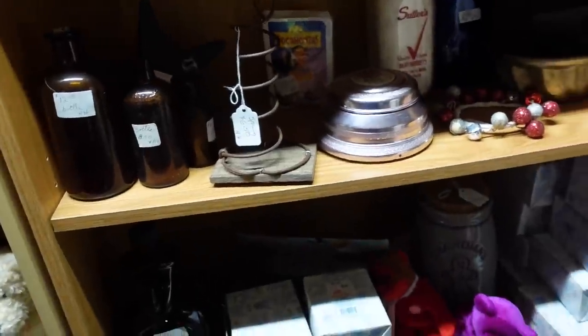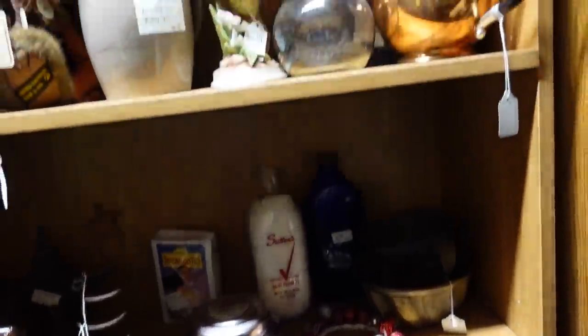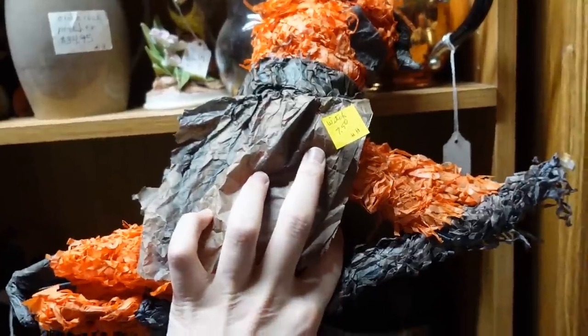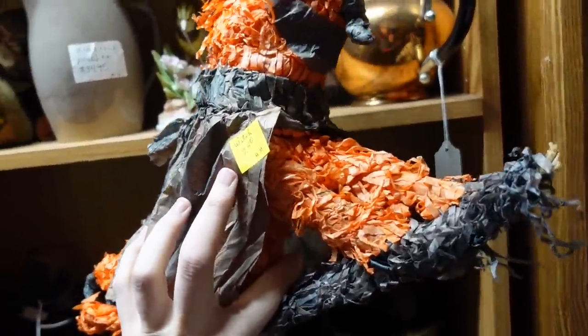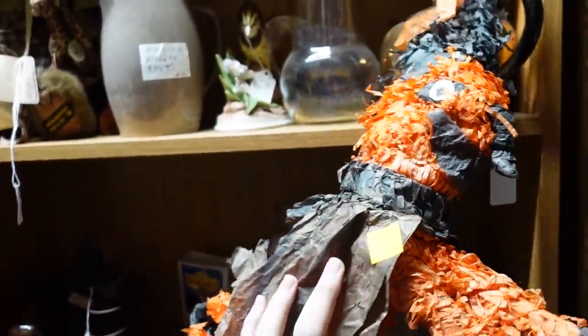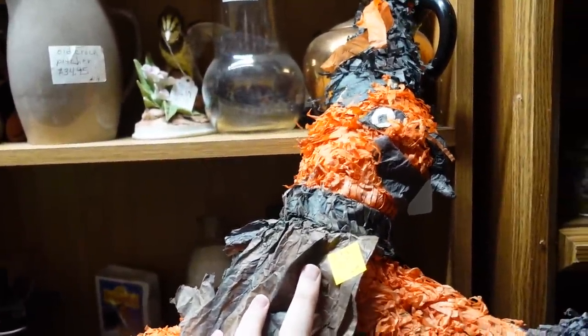Oh look at that Santa — there's a cowboy Santa! Is that a witch piñata? I've got you Santa — this is only $3.75. Yeah, that's pretty cool. Should I wait — is that a witch?